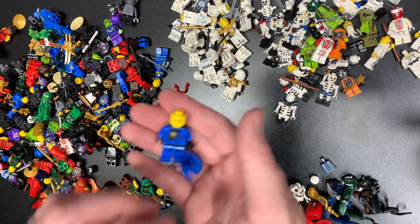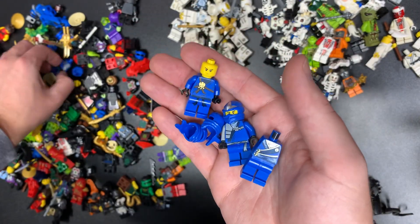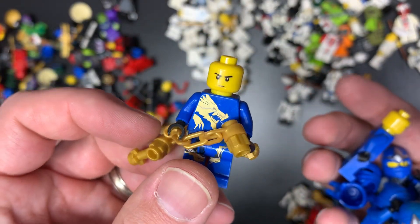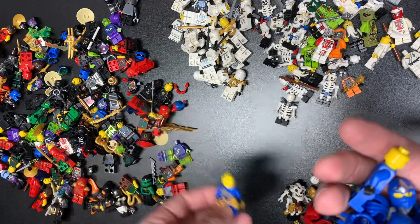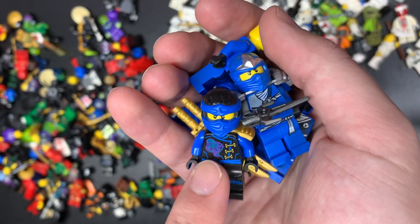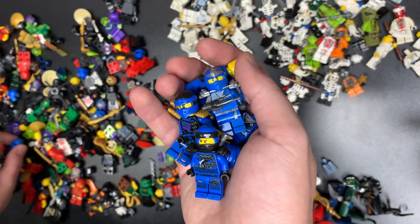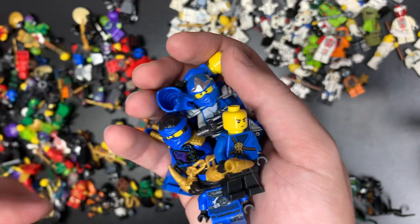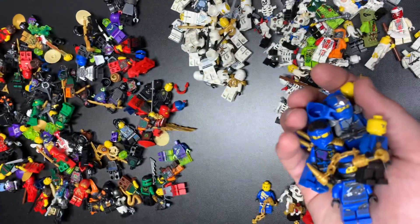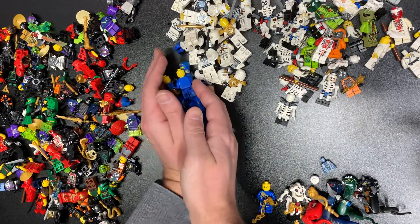Let's go ahead and do Jay because he's blue and that'll be easy to see. OG Jay, golden weapons, ZX — the ones we want are Energy and the DX version of him. Rebooted right there, ZX golden weapons, ZX. DX Jay looks fantastic as well, only has one hand but doesn't look like there are any cracks — we'll put him down in the tin pile where he definitely belongs. That one I always forget — I think it's the Skybound one, and that one's Hunted I believe. We also have OG Jay.